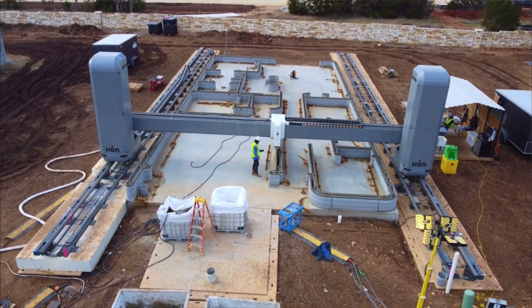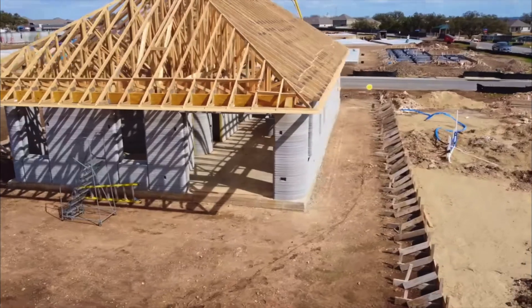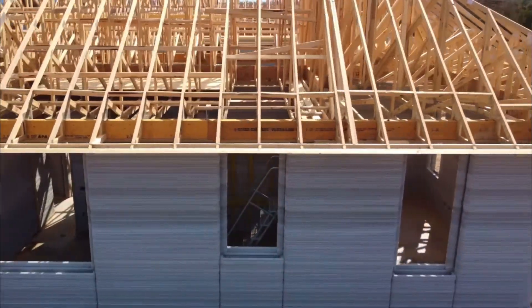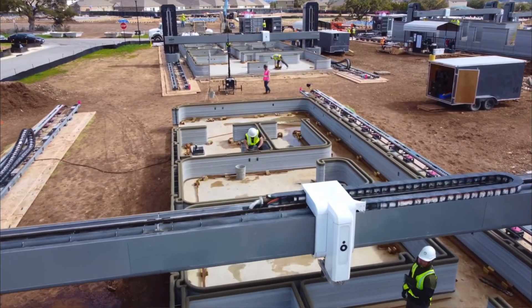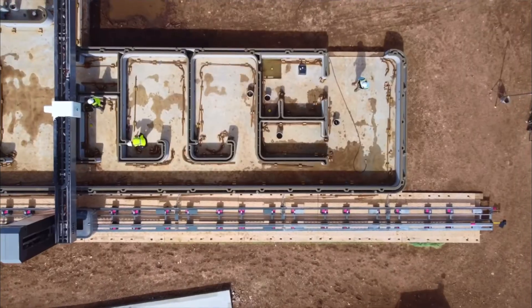Labor is another high cost when it comes to building a home. In a 3D printed home, only the walls are printed and everything else — such as the roof construction, electrical, plumbing, windows, and doors — are all traditionally built. So to replace the framers with a large machine and a handful of engineers would only reduce the cost based on the amount of work that can be done per day.